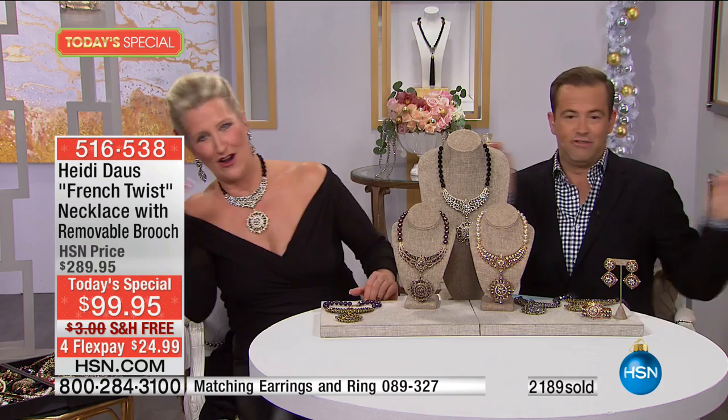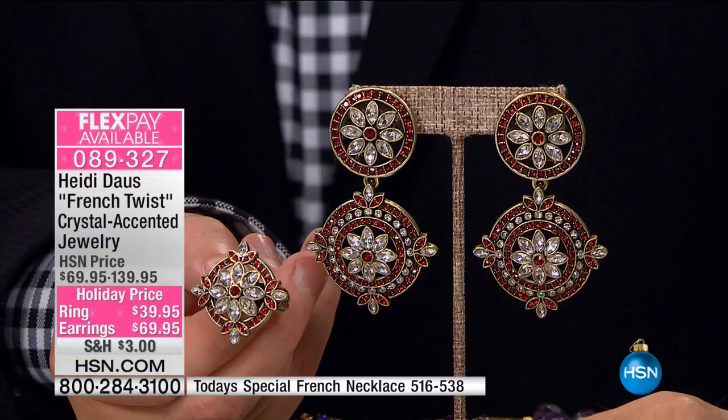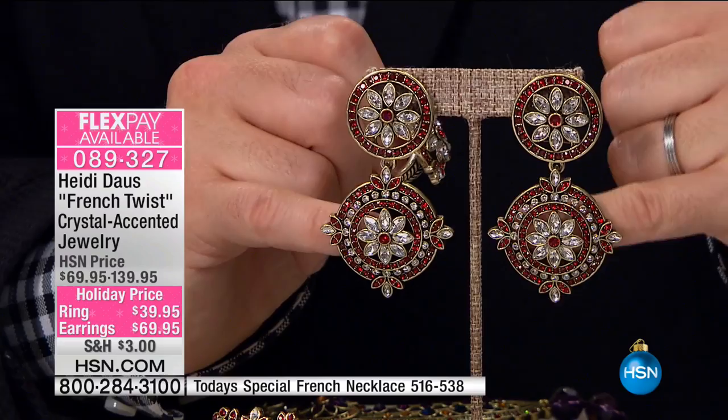How many earrings do we now have left? If you want the matching earrings, we have approximately 150 to 250 per color choice. We'll be calling those sold out by about 20 past one. The light Siam red earrings I'll be calling gone in a couple of seconds.